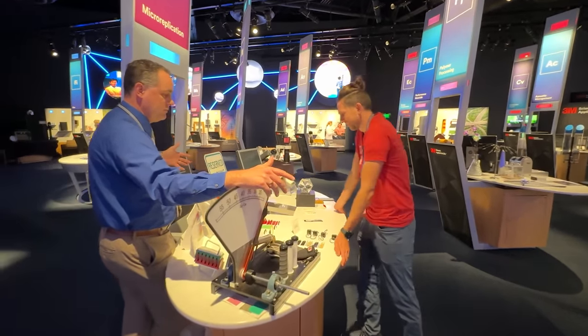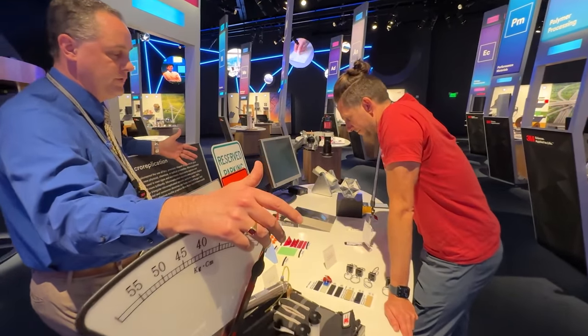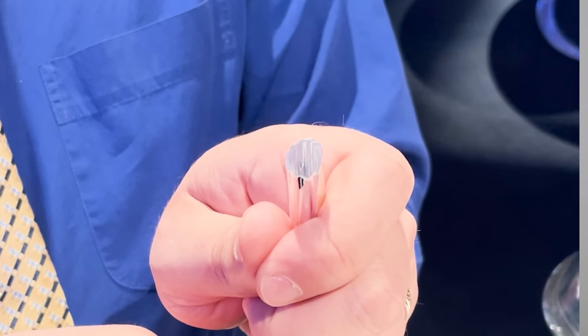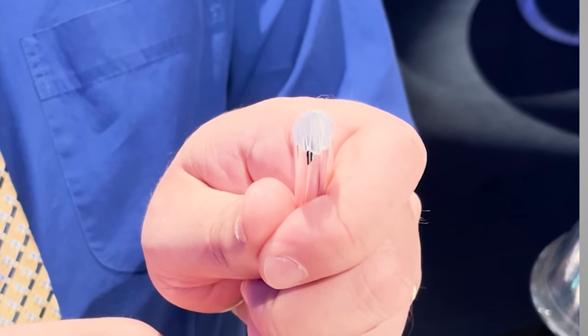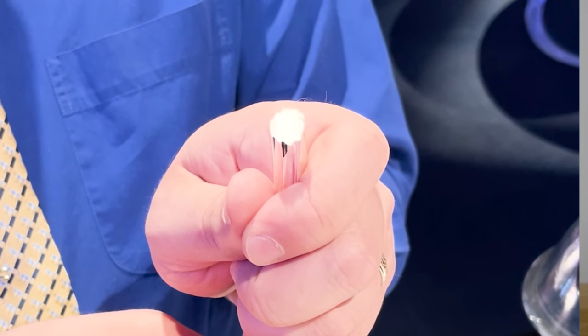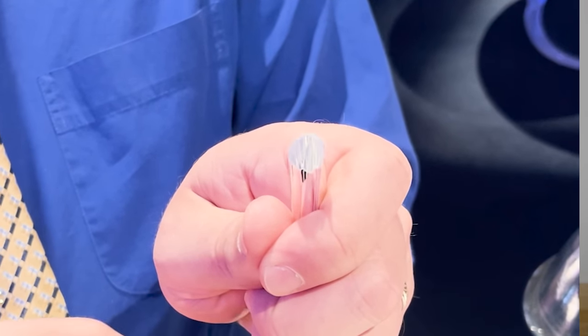I got this material from 3M when I visited their innovation center. It's called a 3M Enhanced Specular Reflector, or ESR film. After 3M developed this mirrored film, they weren't fully aware of its optical properties. But one day an engineer was in a long meeting, holding some of this film in his hand, just playing around rolling it up, and noticed the same thing we just saw. When he rolled it up and pinched one end, it became very bright. This confused him because he knew it was made of dielectric material, which meant it should have what's called a Brewster angle.